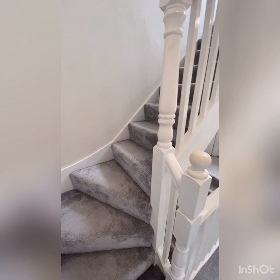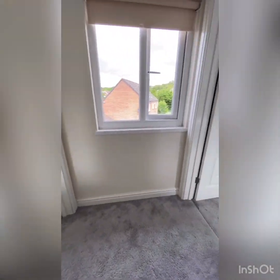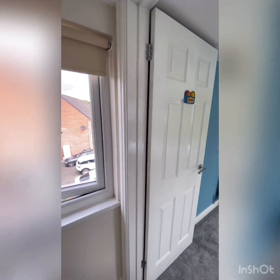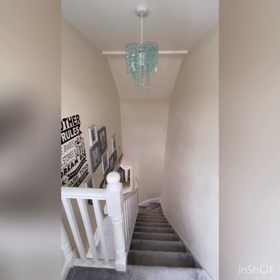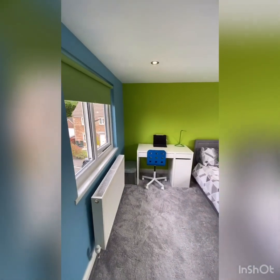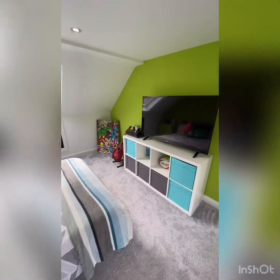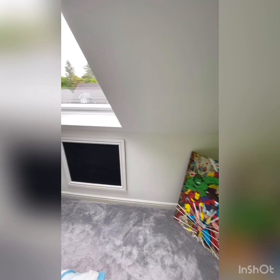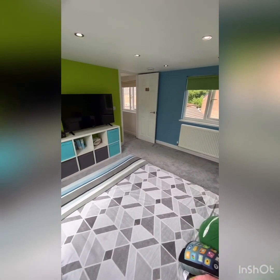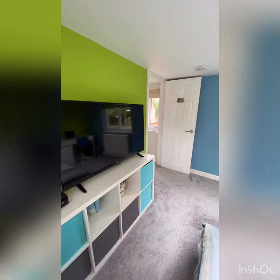Look at the light coming in here. Upstairs in the loft conversion — this is spectacular. Perfect for children; the owners' children live up here so they've got their own independent space. Look at that — bright and airy, with back windows and all spotlights. The velux windows are stunning, and the colors really make it pop. Beautiful carpet throughout, the same shimmer velvet style as downstairs — really funky.